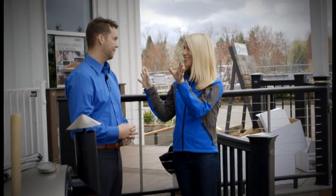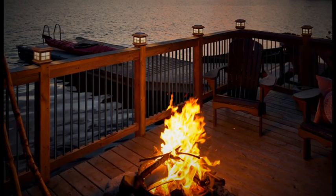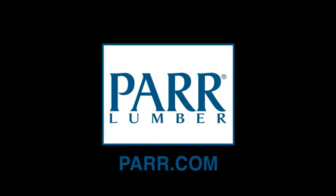And you guys have everything someone would need? Absolutely, we have everything for everybody when it comes to railing. Tim Dieter from Decorators, thank you so much. You're very welcome. For more information, log on to par.com.